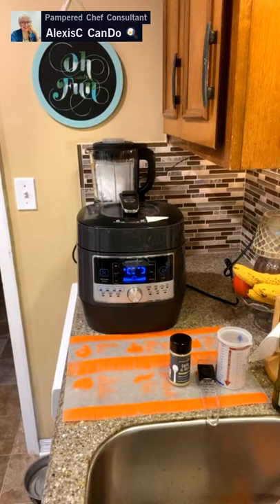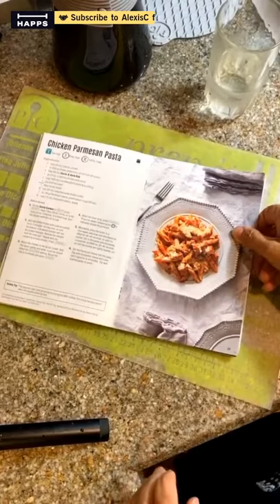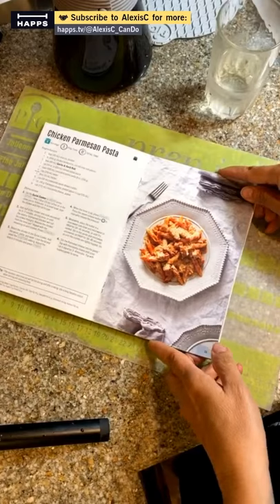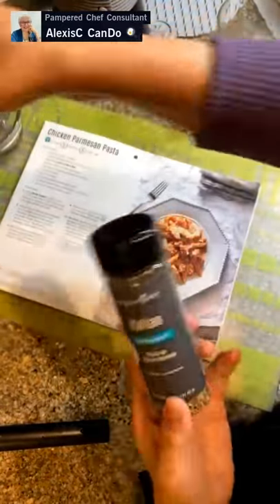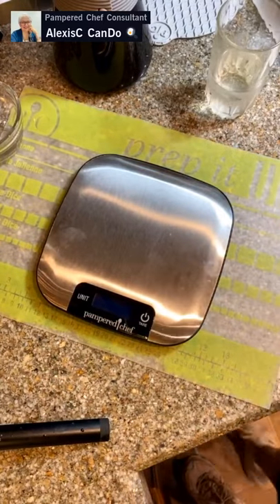Moving to the other counter to make the topping. We have a little bowl, plain panko breadcrumbs with Italian seasonings added since they're not pre-seasoned, and parmesan cheese. Getting the scale out to measure parmesan. The recipe calls for one ounce of parmesan cheese and a quarter cup of panko. I'll zest the parmesan right onto the scale.